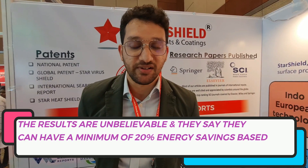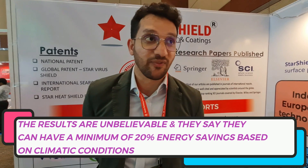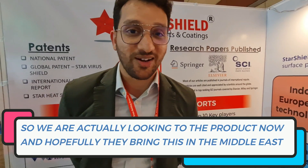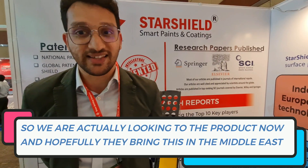The results are unbelievable and they say they can have a minimum of 20% energy savings based on climatic conditions. So we are actually looking at the product now and hopefully bringing this to the Middle East.